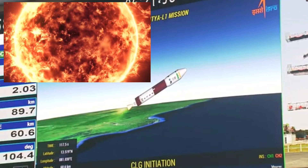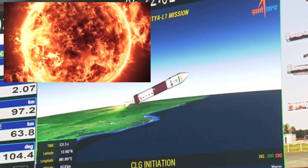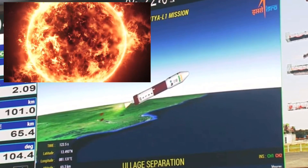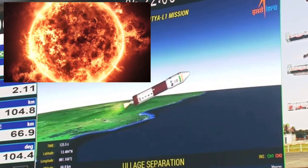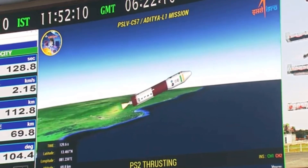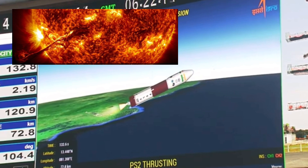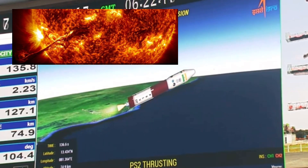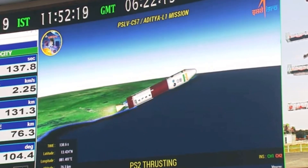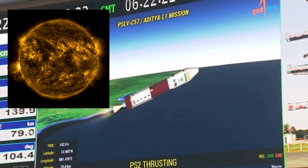The main goals of the Aditya L1 mission are to study the dynamics of the upper parts of the Sun's atmosphere, like the chromosphere and corona. This includes understanding how they heat up, how they release mass and energy in solar events like flares, and how they affect the space environment around Earth. The mission also aims to learn more about the solar corona — its temperature, speed, and density — and to investigate phenomena like coronal mass ejections and how they are formed.